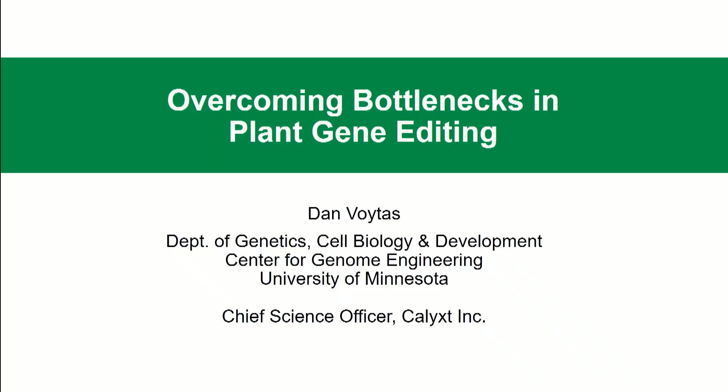As you can see from my slide, I have two professional roles. I'm a professor at the University of Minnesota, and I'm going to tell you today about work we're doing more recently there to improve gene editing in plants, make it more efficient and more robust.